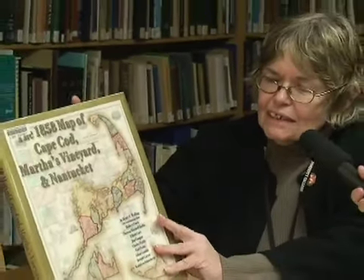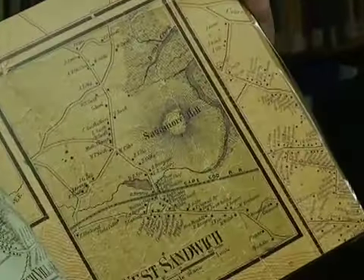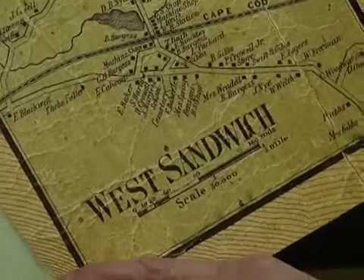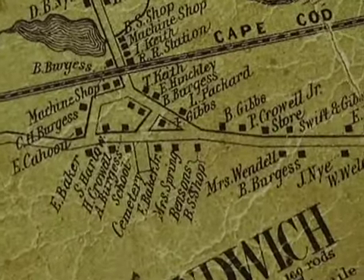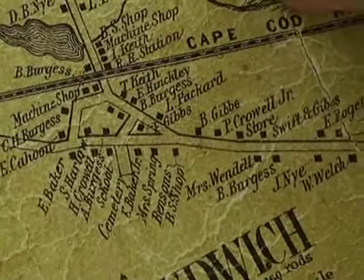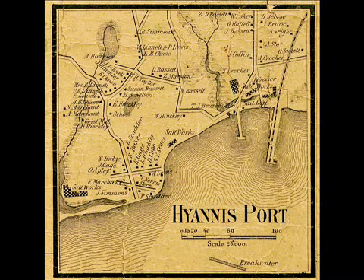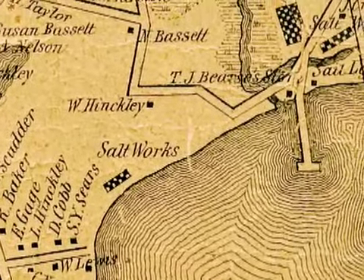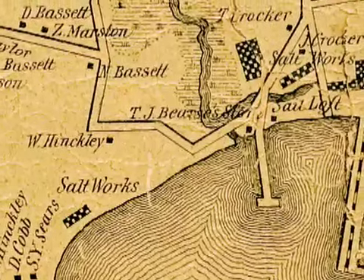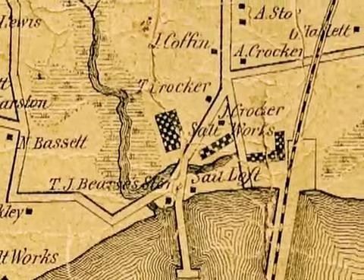And what this does is put in book format, with glorious color, all the towns on Cape Cod as they were in 1858. Every person who was a resident of Cape Cod and the islands at that time — it marks where their houses were. Here's a very busy one of Sandwich. It also lists a number of the businesses on the Cape and how we were still dependent on whaling oil and other occupations like that.